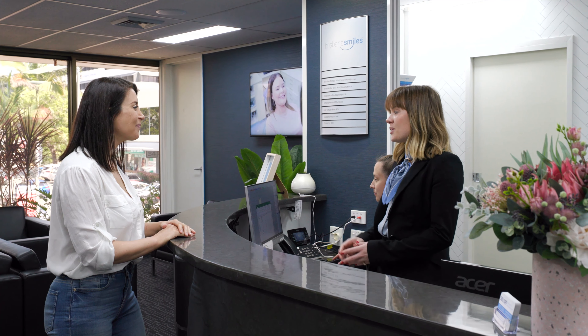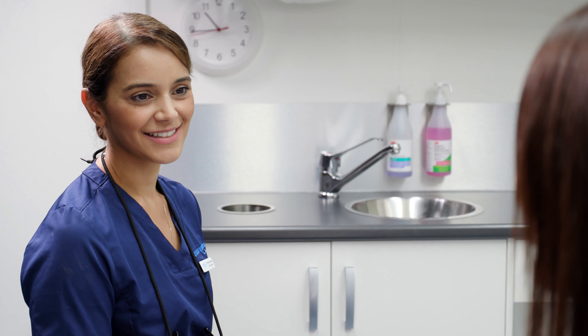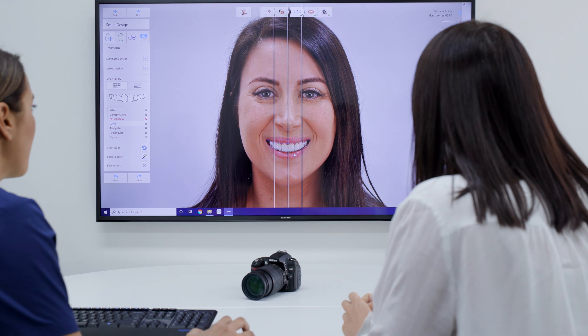Get the beautiful smile you want with Brisbane Smiles and our smile design service. After decades of providing smile transformations to our patients, we have fine-tuned our smile design process into four steps which gives your new stunning smile.